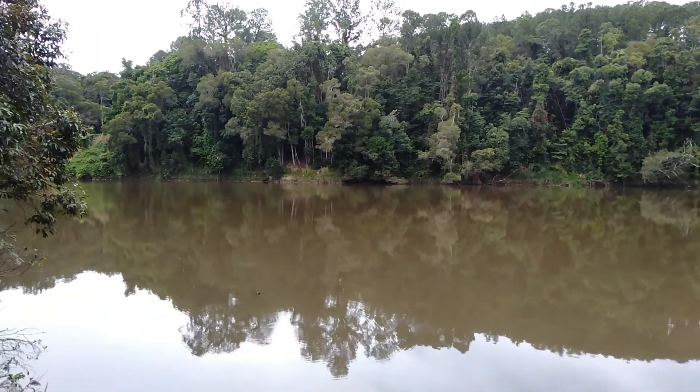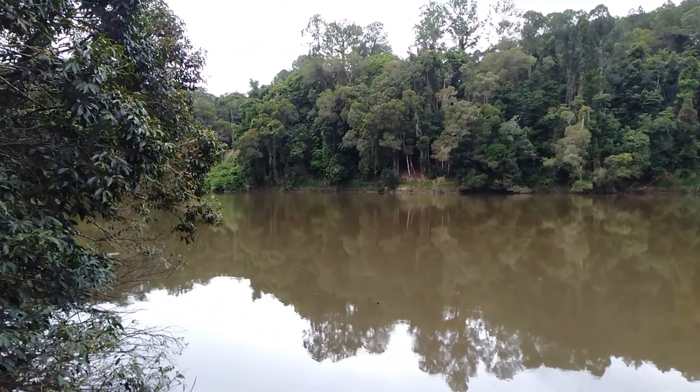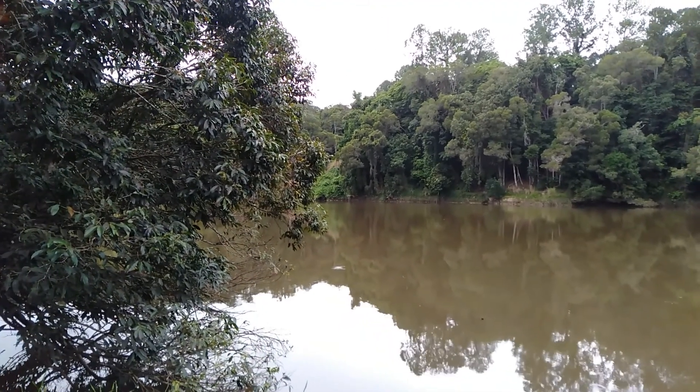The river looks muddy at the moment — that's because it's our wet season and the rain stirs up the mud in the bottom of the river.